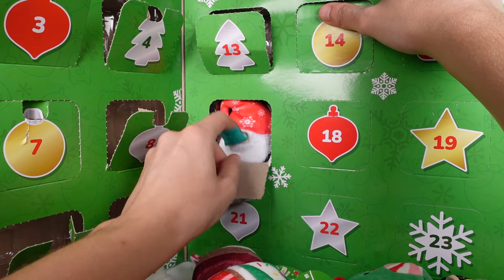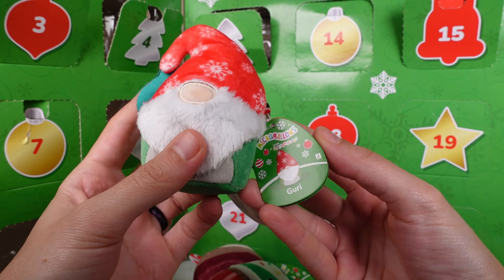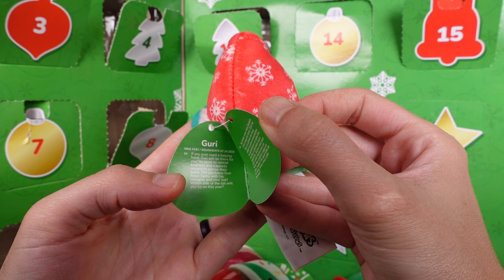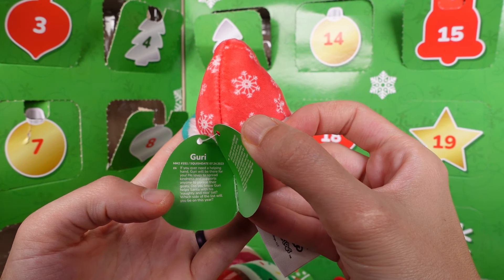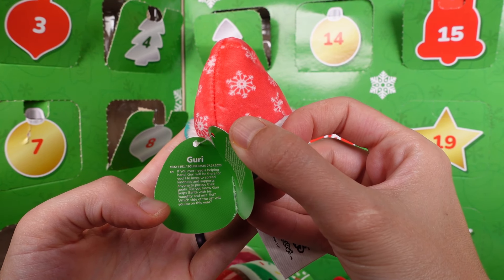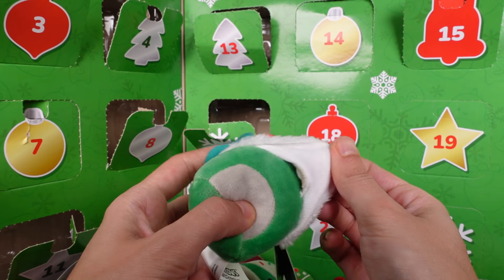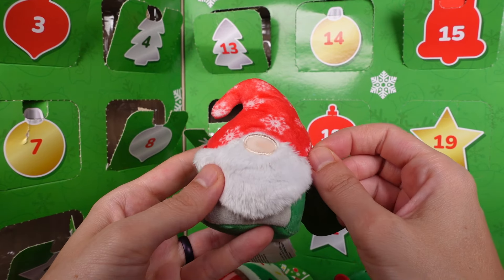Door number seventeen — it's a little gnome. This is Guri. If you ever need a helping hand, Guri will be there for you. He loves to spread kindness and supports anyone to pursue their goals. Did you know Guri helps Santa with his naughty and nice list? Which side of the list will you be on this year? Let me know in the comments — I'm going to be on the nice list, hopefully. I love the little beard!